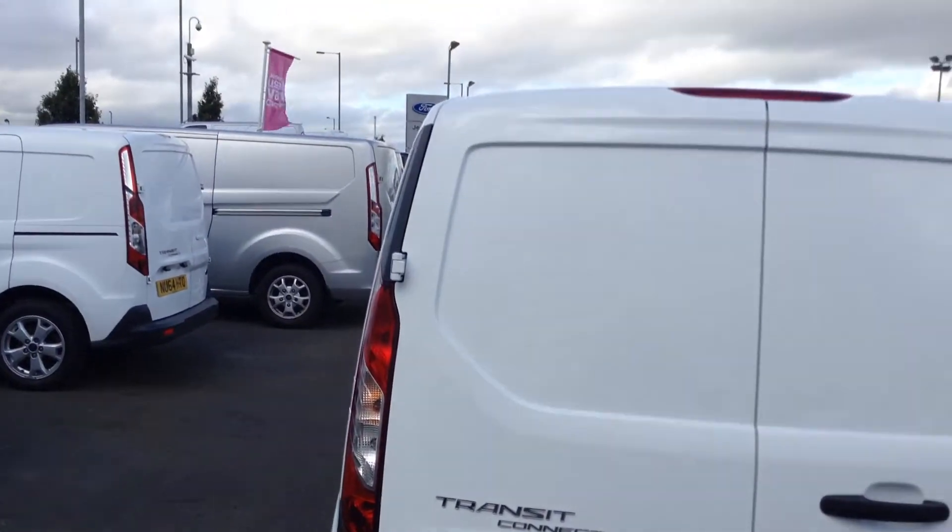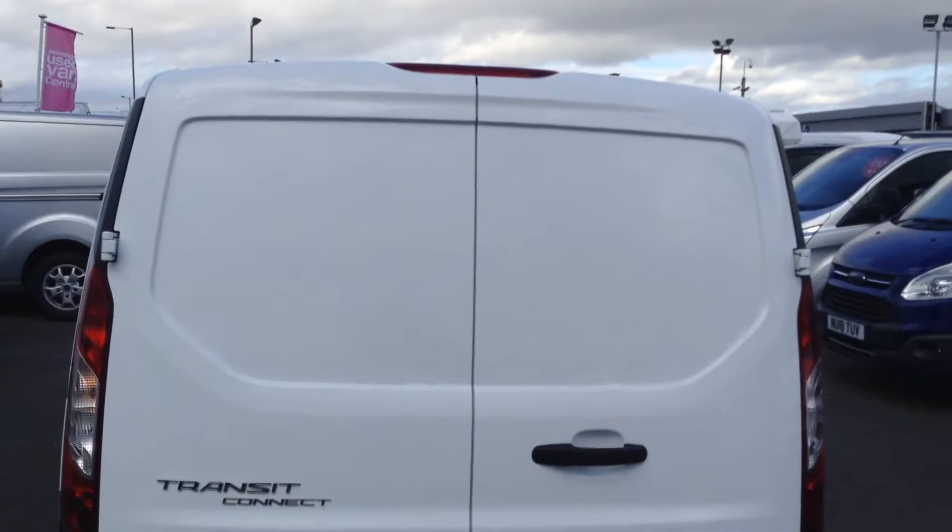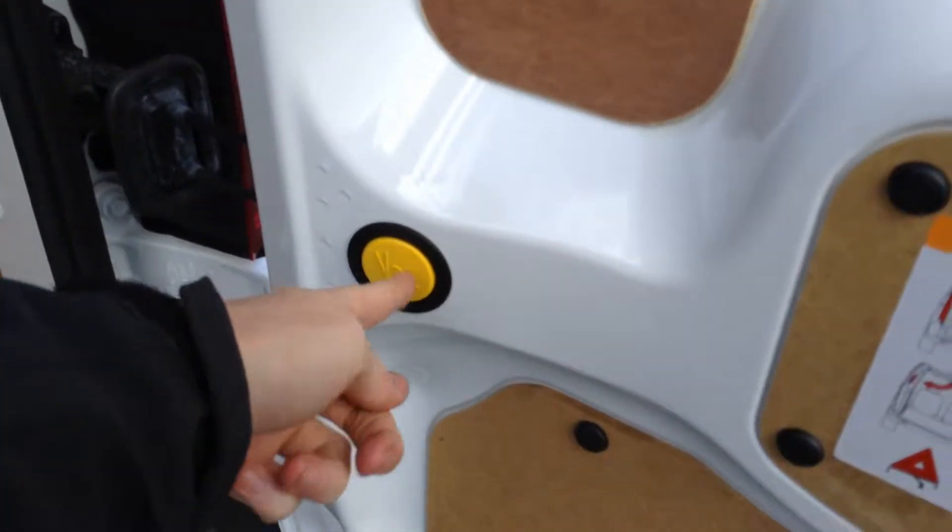Nice stylish back end with the lights and the high-level brake light. The 50-50 split on the door makes it easier for getting in and out, and these can be turned 180 degrees with just the push of a button.